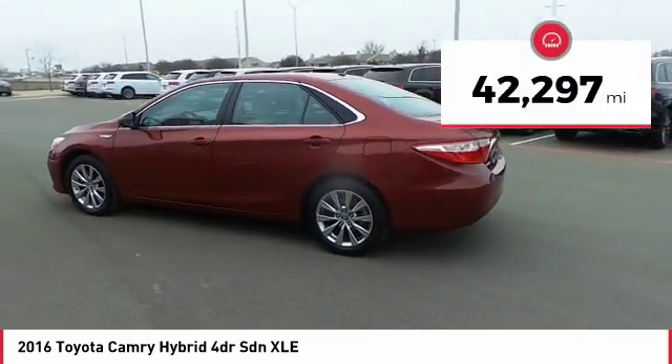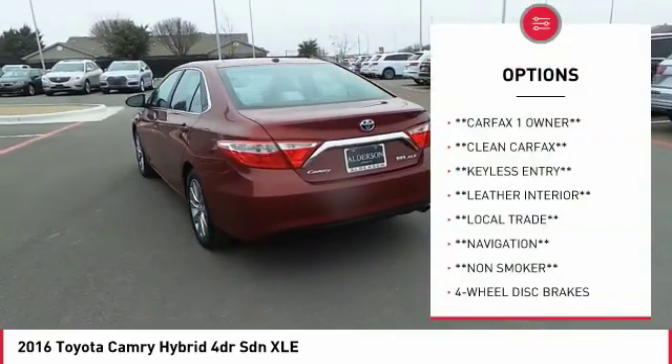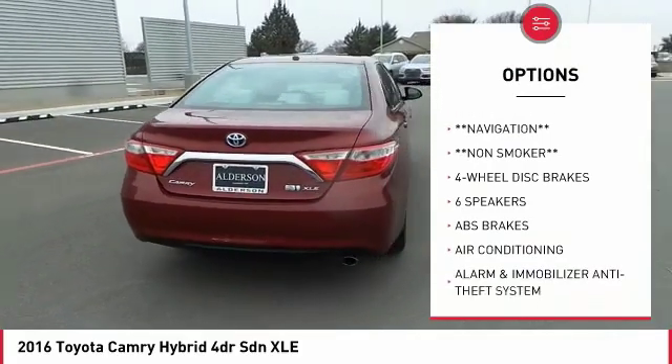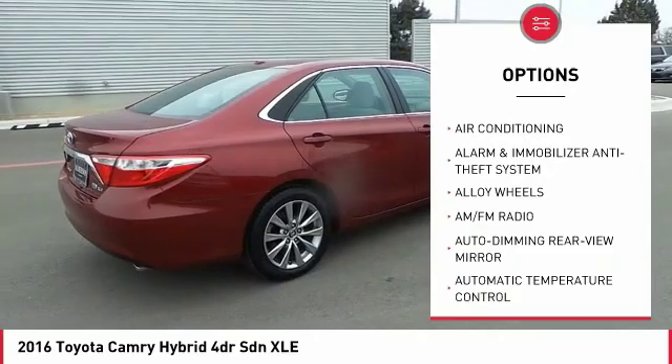This vehicle has less than 45,000 miles. Here are some of this vehicle's great options: navigation system, power passenger seat, backup camera, traction control, air conditioning, leather-wrapped steering wheel, and dual airbags.